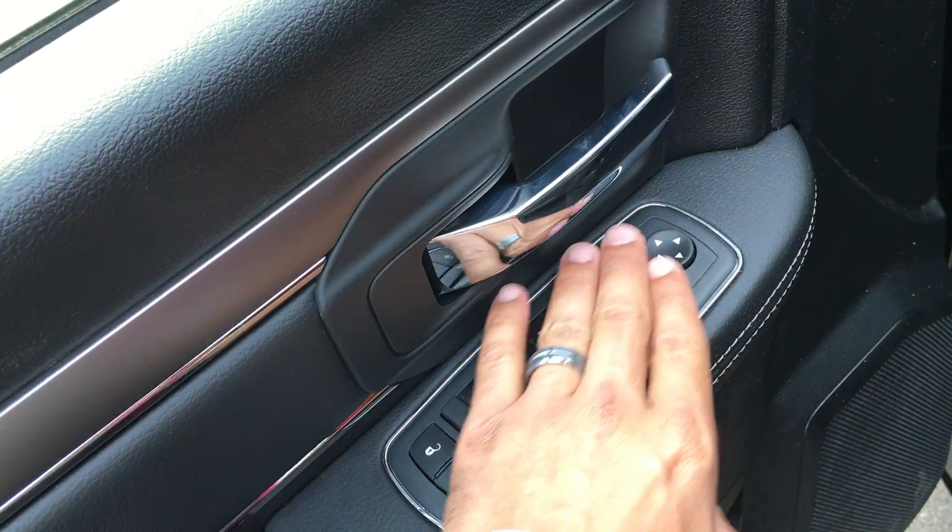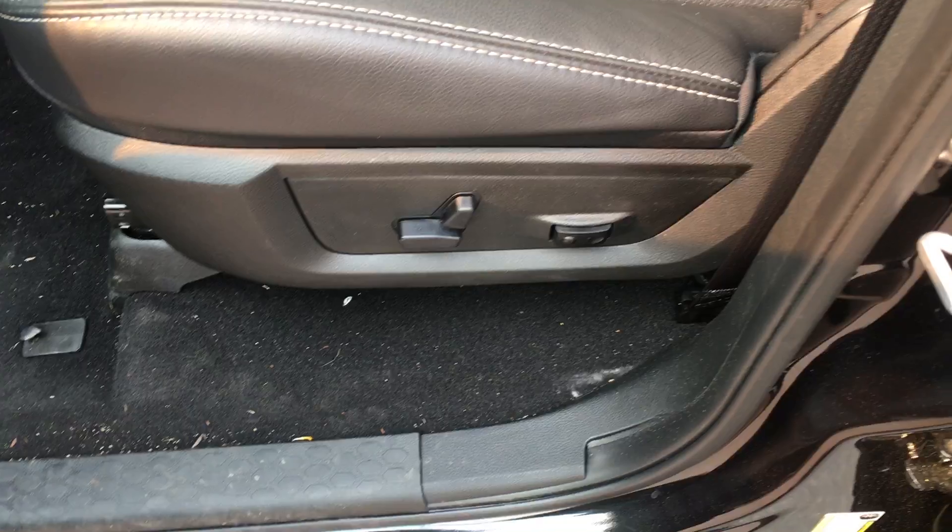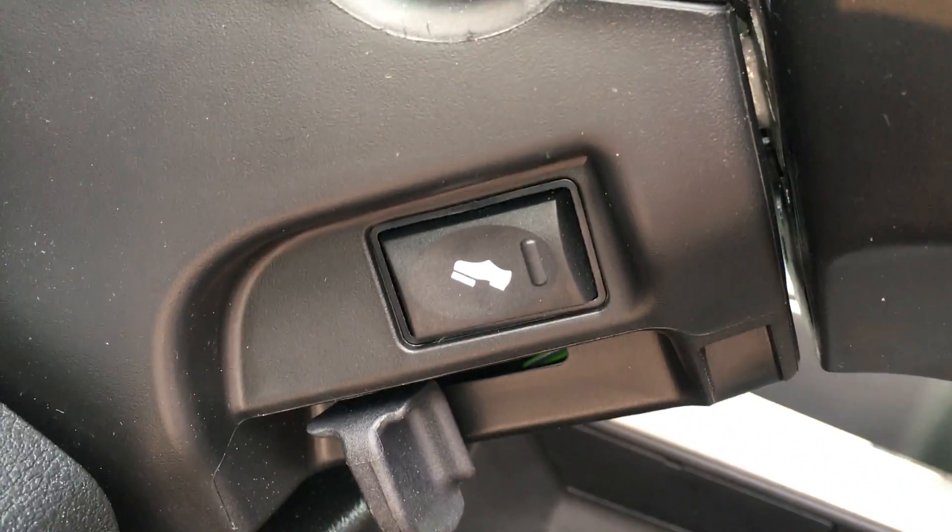Your windows, locks, and mirrors are all here. You do have a power driver seat as well as lumbar support. To go with that you do have power pedals — super easy, just hold the brake and push the button.